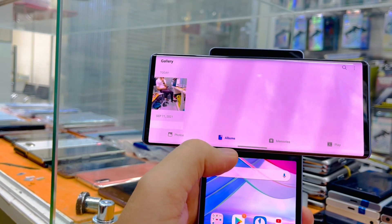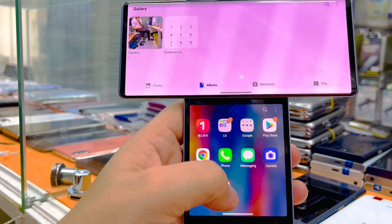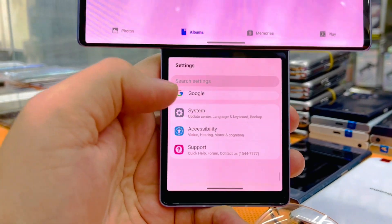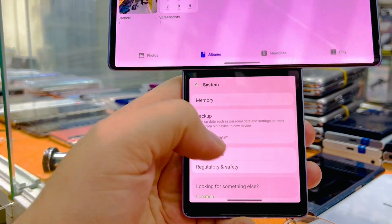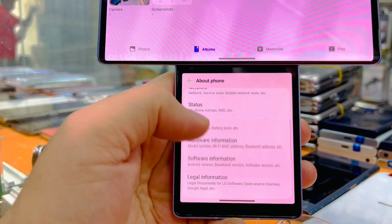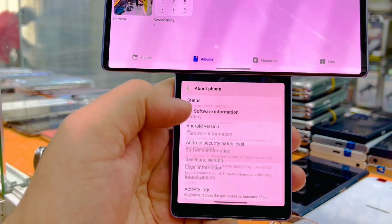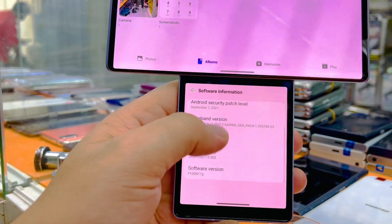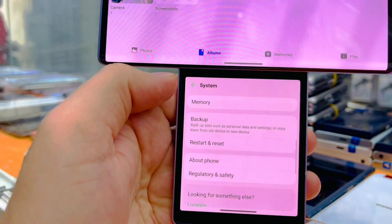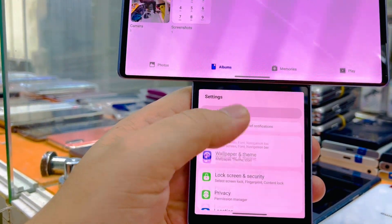Here you can see the album, photos, everything. You can use WhatsApp and everything down below. Basically this is a Korean carrier phone, the LG Wing 5G. It comes with 8 GB RAM and 128 GB storage, and you can upgrade the Android version. It's connected to Wi-Fi.